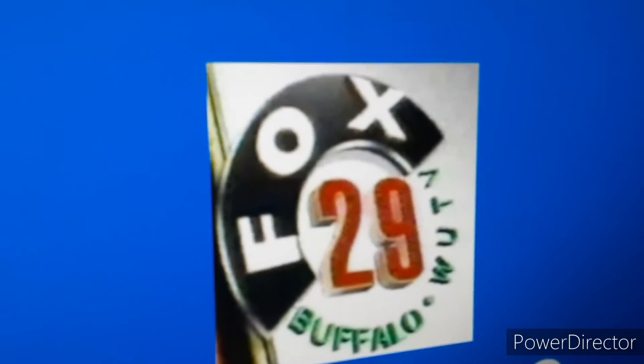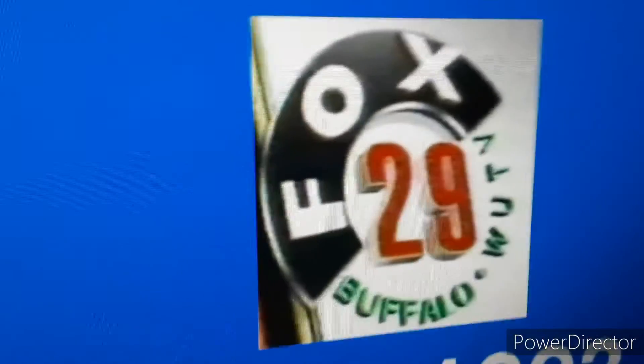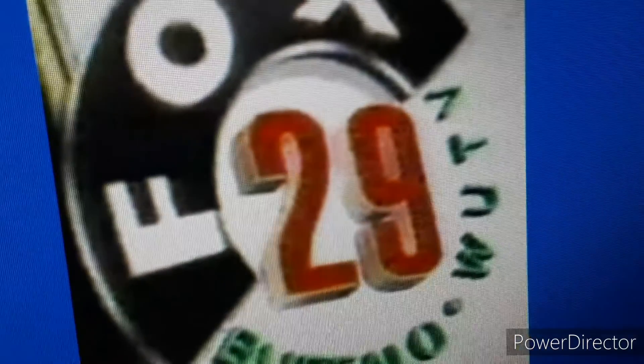1992 to 1993: the Fox logo, but it's stretched and curved for some reason. Buffalo with WUTV is also curved, along with the number 29.